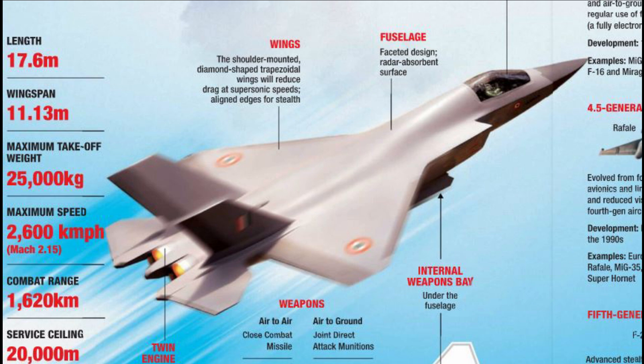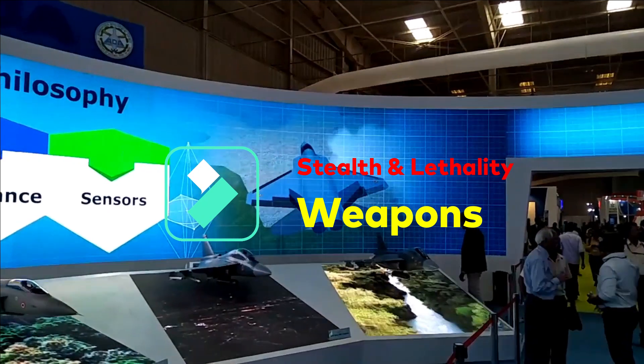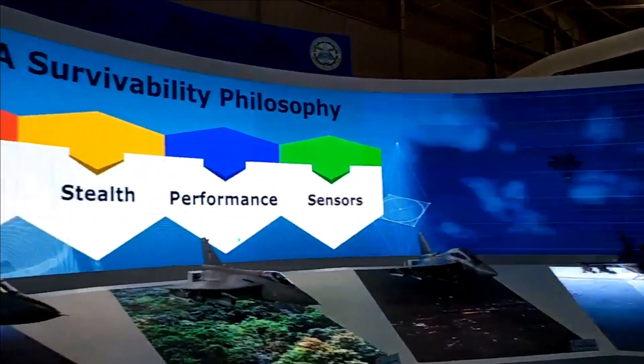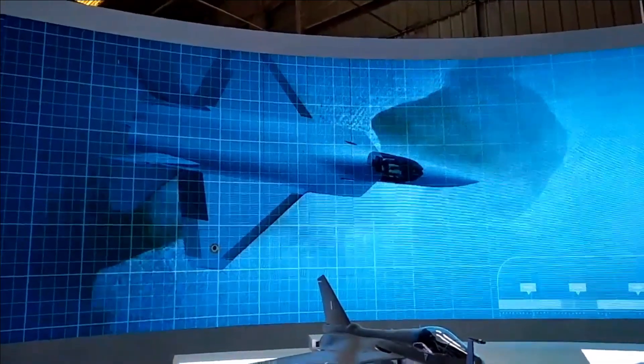The cost of the first five fighter jets is going to be 15,000 crore rupees. AMCA is going to be a swing-role fighter jet, which means it can change its role during a mission. For example, AMCA can switch from air-to-air to air-to-ground missions when needed, and will have all state-of-the-art weapons at its bay, making it a formidable fighter in the air.